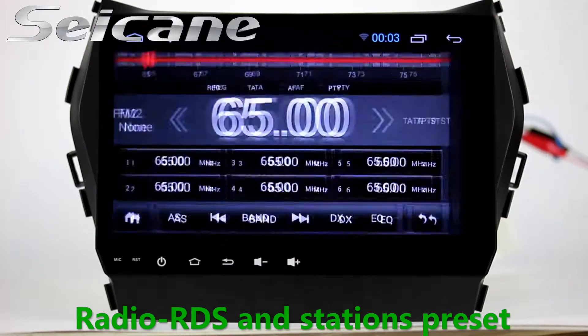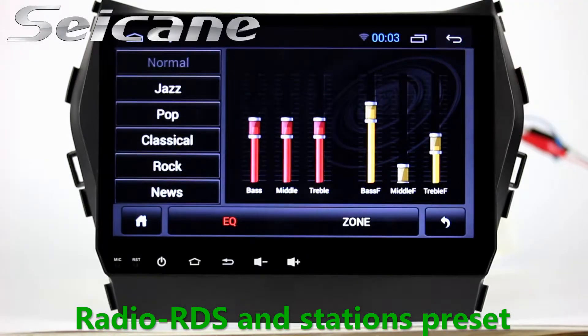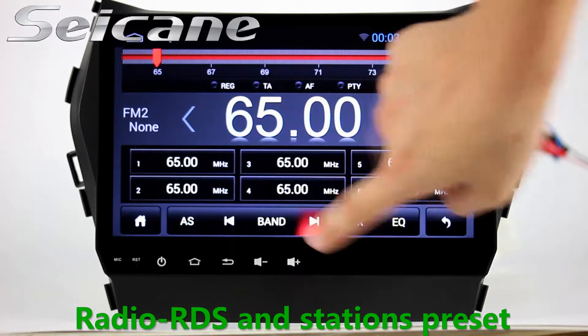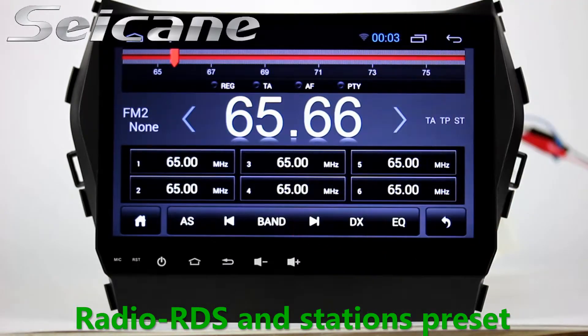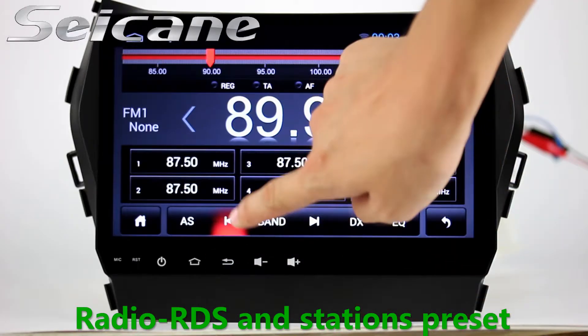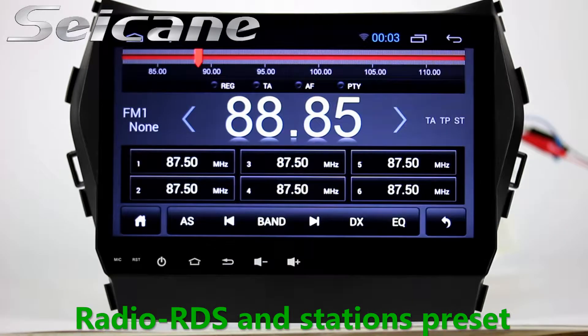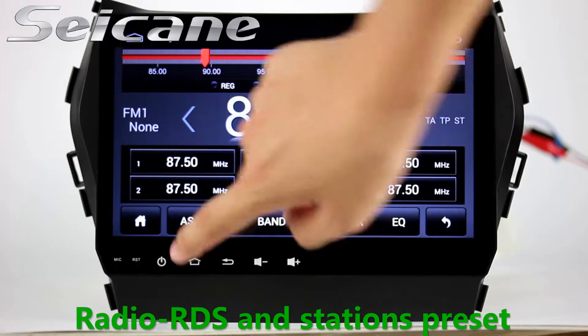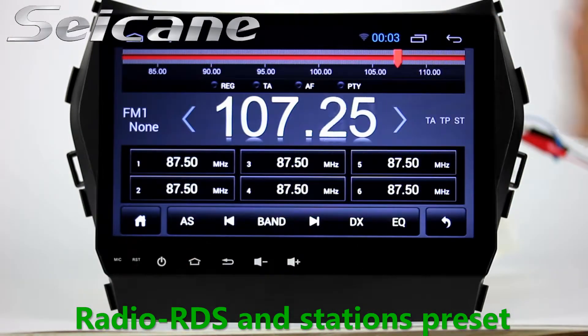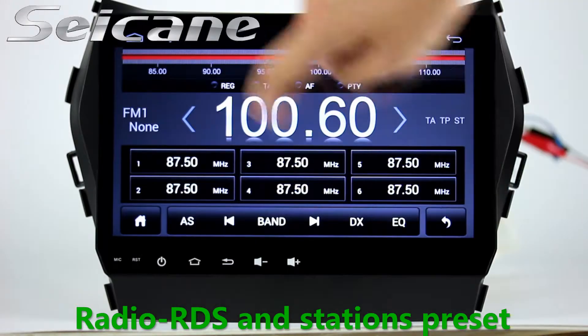Radio. Listen to radio by selecting channels manually or automatically. It supports RDS. You can select channels by program types such as news, science, music, and so on. It has AF and PA functions and supports band AM and FM. You can shift radio to stereo status and listen to local favorite radio stations.